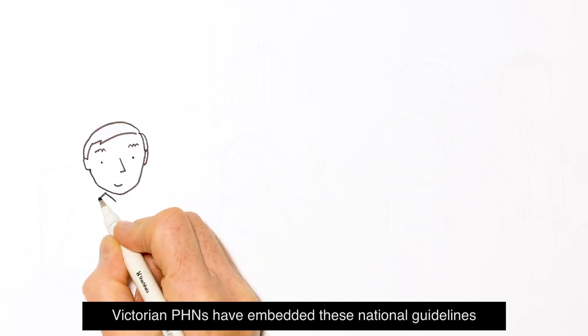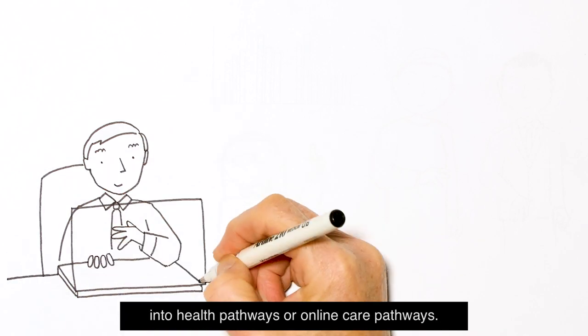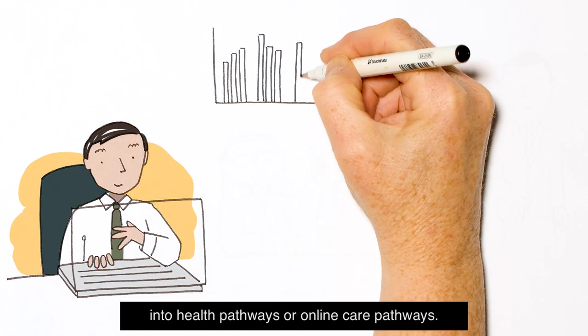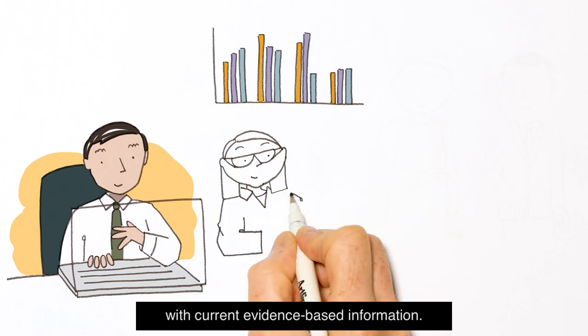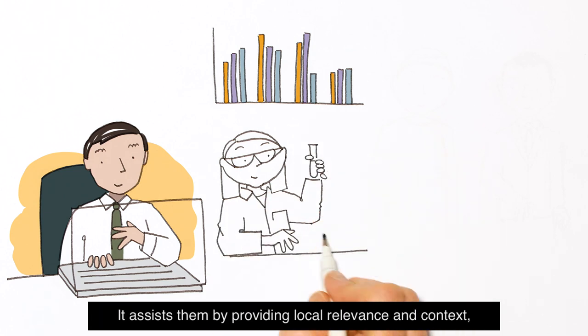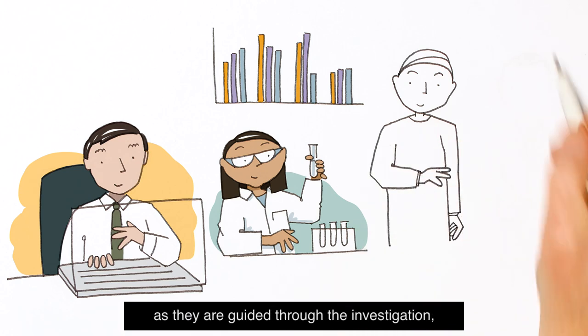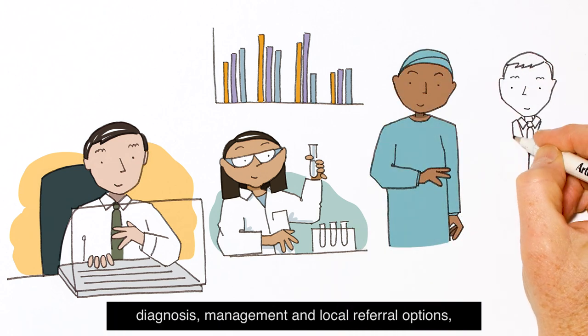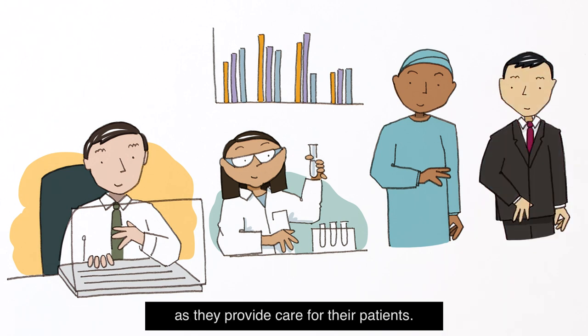Victorian PHNs have embedded these national guidelines into health pathways or online care pathways. This web-based tool provides GPs with current, evidence-based information. It assists them by providing local relevance and context, as they are guided through the investigation, diagnosis, management and local referral options as they provide care for their patients.